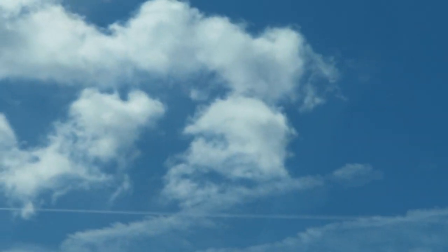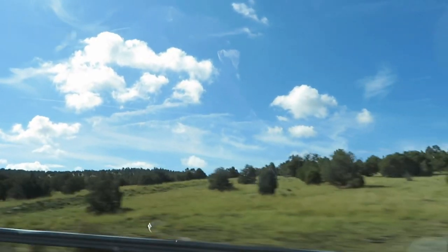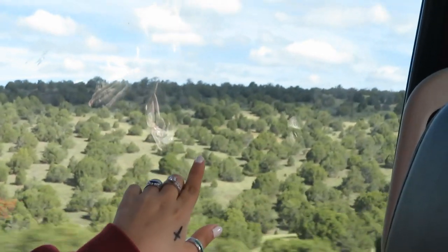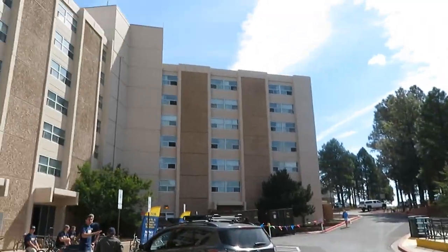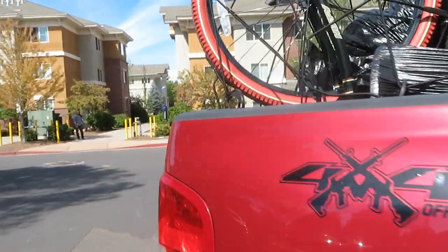Hopefully it'll be easy to unpack. We just got here to Flagstaff and we're three minutes away, and check-in is in 20 minutes. There's the hall, and we just pulled in.